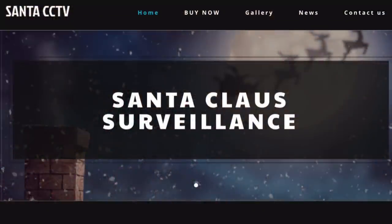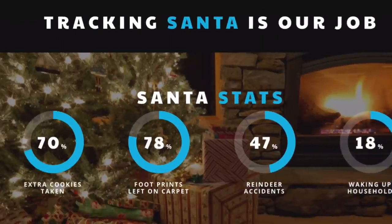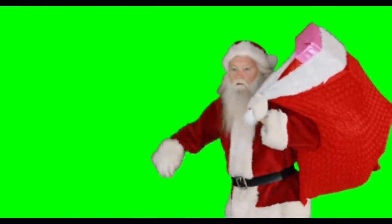Have you ever wondered what Santa gets up to in your home early Christmas morning? Here at Santa CCTV, tracking Santa is our job.